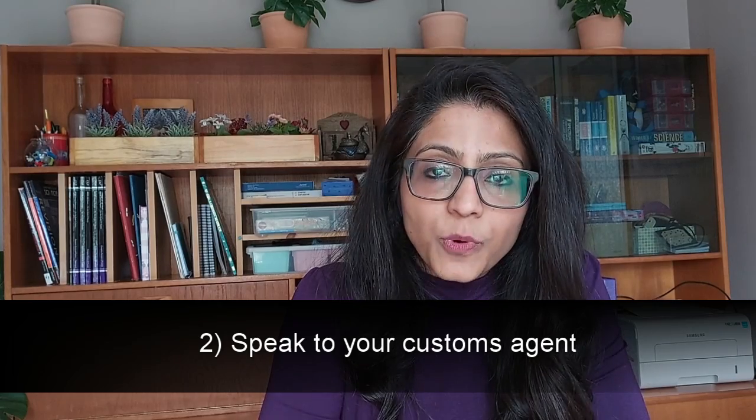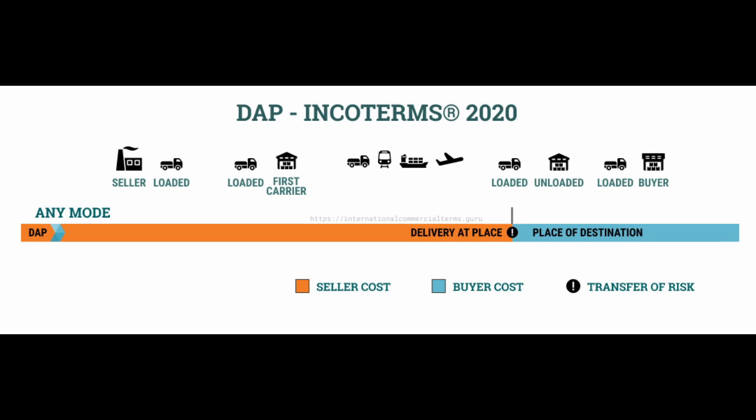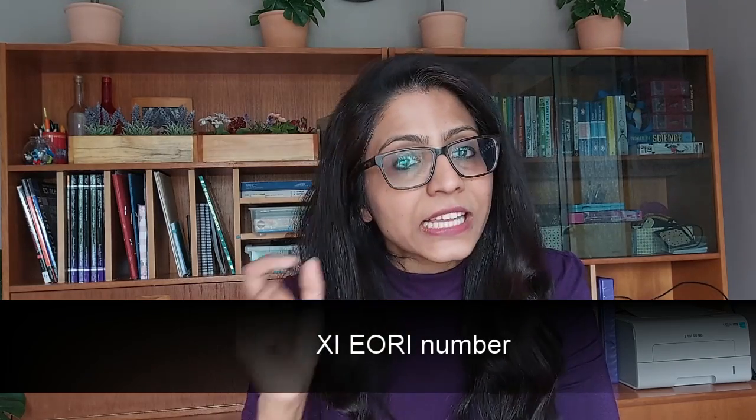I then spoke to the customs agent, who told me I needed to provide paperwork and understand what Incoterms I was offering my customer. There are three main Incoterms. The first is DAP - Delivered at Place - which means you handle the export customs in the UK and the customer handles the customs in Northern Ireland or Europe. With DAP, you provide your GB EORI number because you're in charge of the Great Britain side, and the customer provides their XI EORI number - Northern Ireland EORI numbers are now called XI EORI numbers.